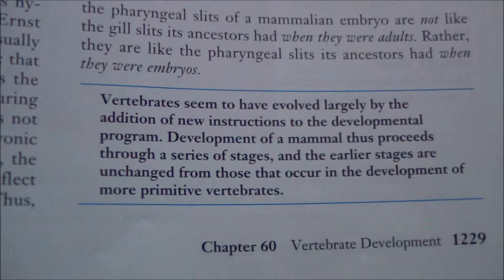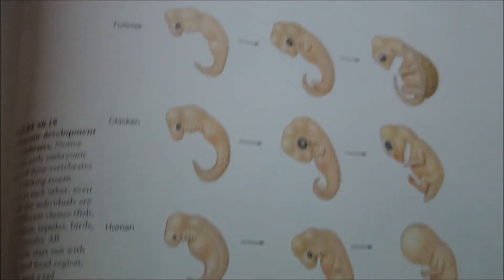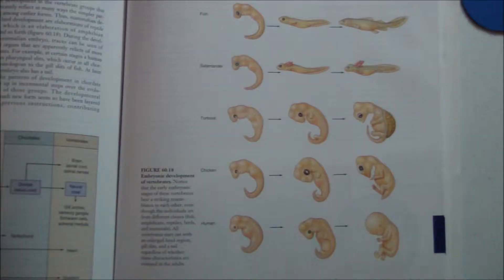The text states: 'Vertebrates seem to have evolved largely by the addition of new instructions to the developmental program. Development of a mammal thus proceeds through a series of stages, and the earlier stages are unchanged from those that occur in the development of more primitive vertebrates.' The section covers ontogeny recapitulates phylogeny and developmental principles of evolutionary change. Clearly, Haeckel's embryos are being used here as evidence for evolution — when the NCSE claimed that this never happened.